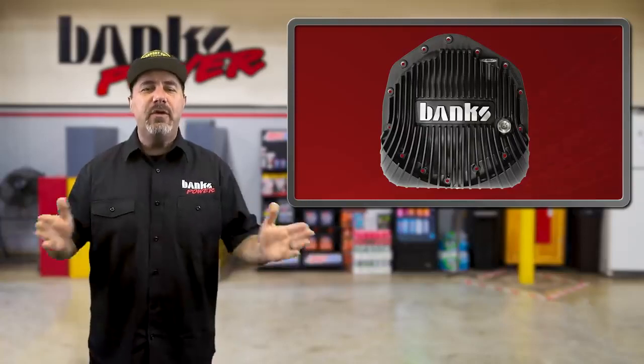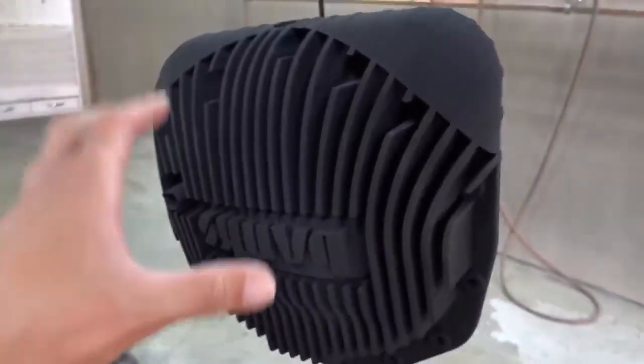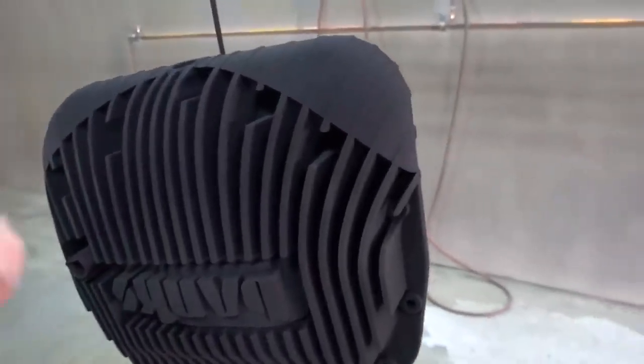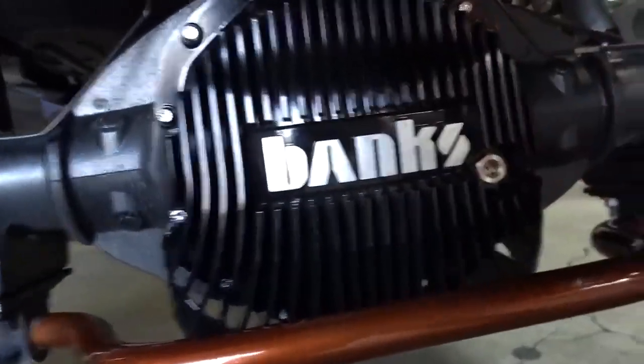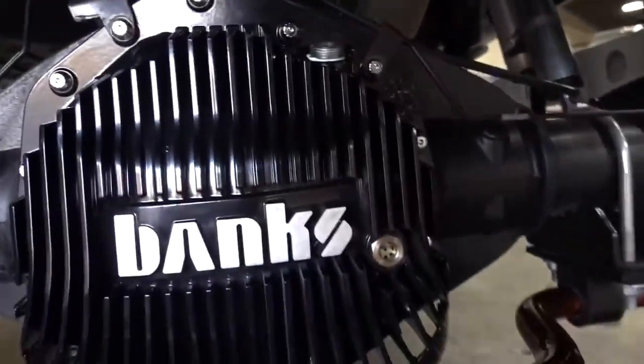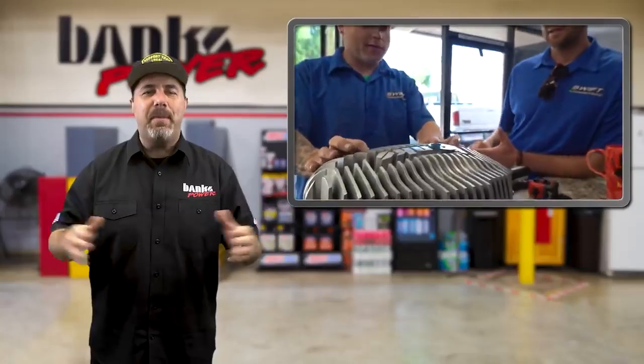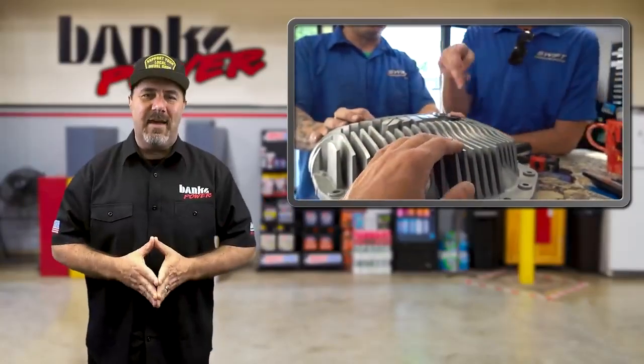Here's a fun tidbit. It was YouTuber Duramax Rhino, goes by D-Max Rhino, that first introduced us to the concept of that stealthy look when he received one of our very first covers produced. Rhino was given a bare aluminum piece so he colored it how he wanted to. He said he didn't really like the super crazy diff cover colors — to him, black is the way to go with these kinds of things.